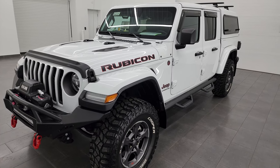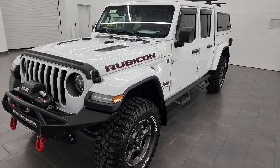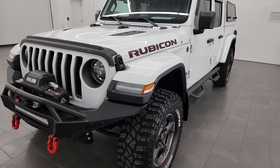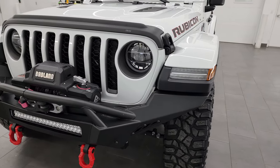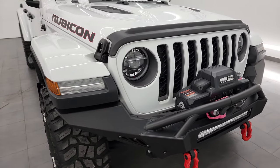This one has a 3.6L Pentastar V6 engine paired up with the 8-speed automatic transmission. This Jeep has been fully safetied and inspected by our service shop, has a fresh oil and filter change, all the fluids have been checked and topped off, and this Jeep is 100% ready to go.